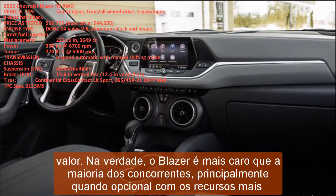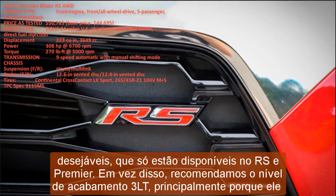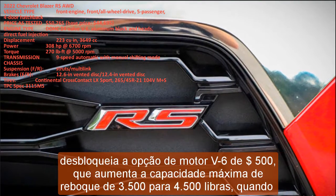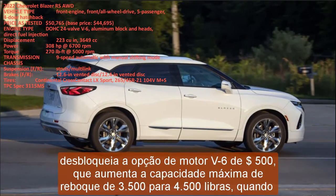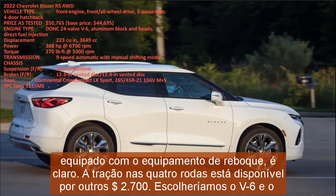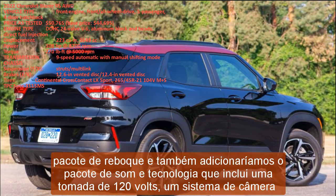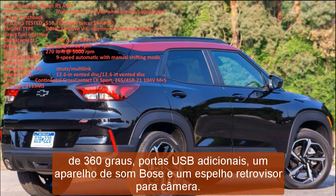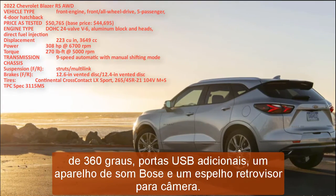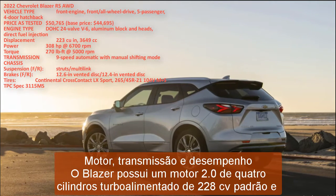While we enjoy the RS model's enhanced handling traits and more aggressive exterior styling, it's not the best value — the Blazer is more expensive than most competitors, especially when optioned with the most desirable features available only on the RS and Premier. Instead, we'd recommend the 3LT trim, mainly because it unlocks the $500 V6 engine option, which increases max towing capacity from 3,500 to 4,500 pounds with trailering equipment. All-wheel drive is available for another $2,700. We'd choose the V6, the towing package, and add the Sound and Technology package, which includes a 120-volt outlet, 360-degree camera system, additional USB ports, a Bose stereo, and a rearview camera mirror.